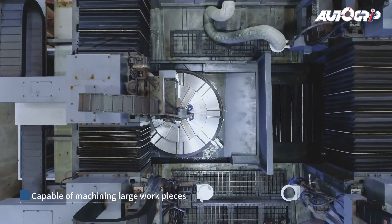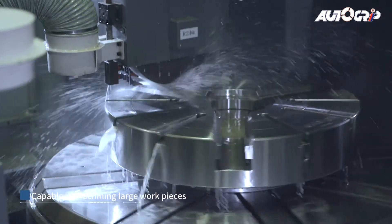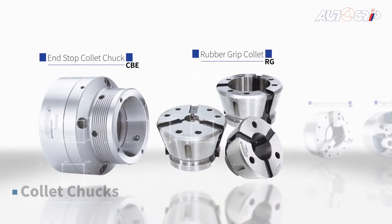AutoGrip produces power chucks as large as 2,000 millimeters (79 inches), along with hydraulic and pneumatic chucks. AutoGrip also supplies rotary cylinders.